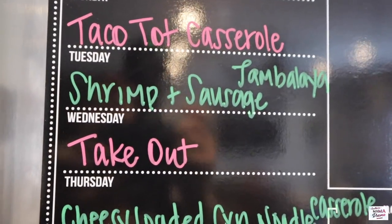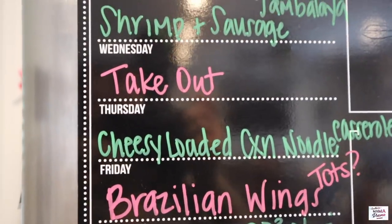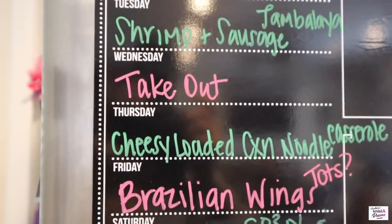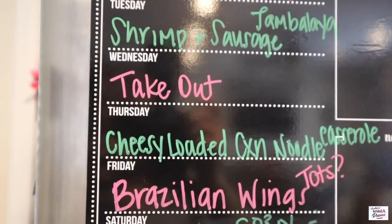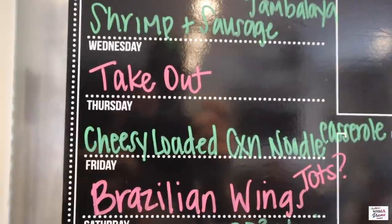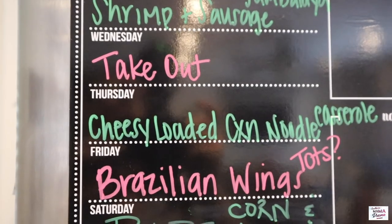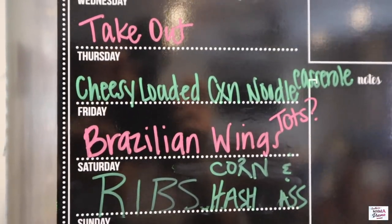I've always said 'jambalaya' but I guess I'm saying it wrong — it's jambalaya. Wednesday we're going to do takeout. We have our pest control coming on Wednesday afternoon, so we're going to get out of the house so he can spray for the spiders. I don't do spiders, I don't do bugs, I don't do crawling things.